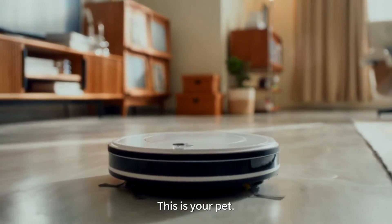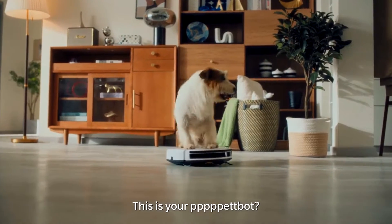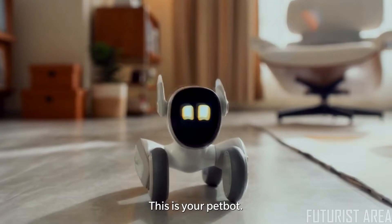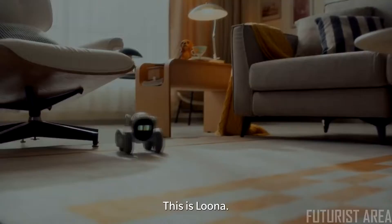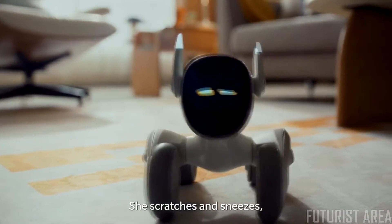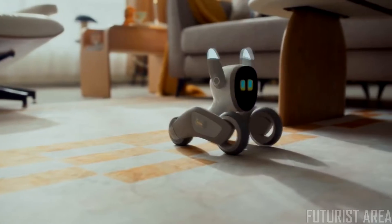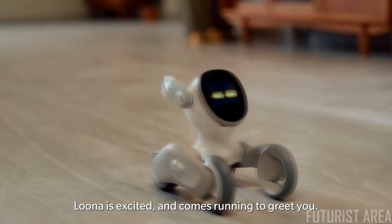This is your robot, this is your pet — this is your pet bot. This is Luna. She's going to be your new best friend. When Luna wakes up, she stretches and sneezes, just like a pet. Then she hears the door opening — it's you. Luna is excited and comes running to greet you.